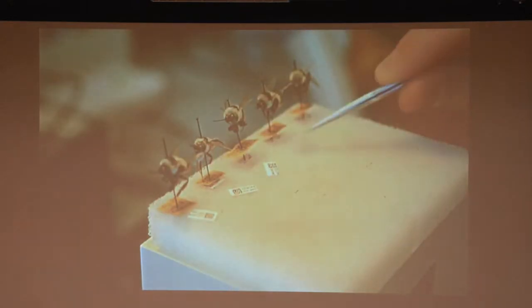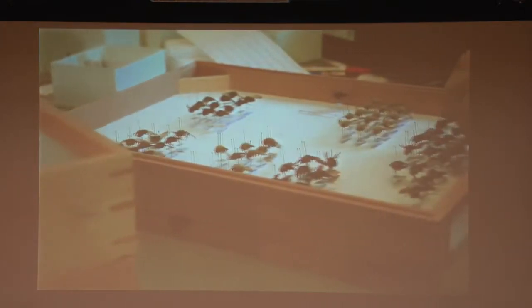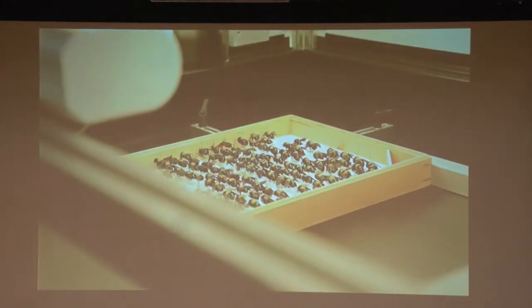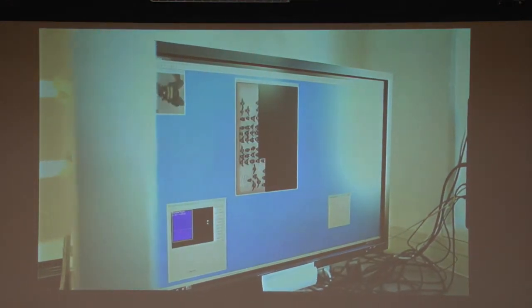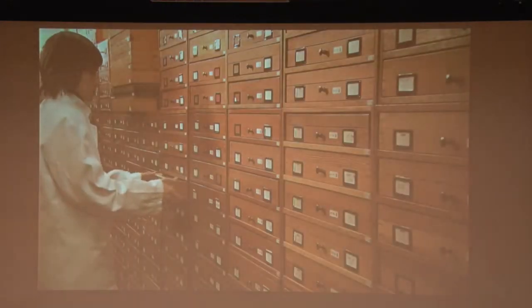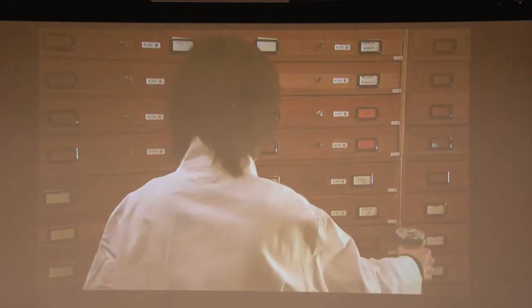The entered information will next be linked to a unique number shown on a label with a barcode. The drawer where the insects are kept is also provided with such a barcode, ensuring that insects can be easily linked to the drawer. When all insects have been entered into the database, the full drawer will be photographed in high resolution. The cupboard is also provided with a barcode, ensuring that the information of every insect is linked to the place where it is found in the collection tower.